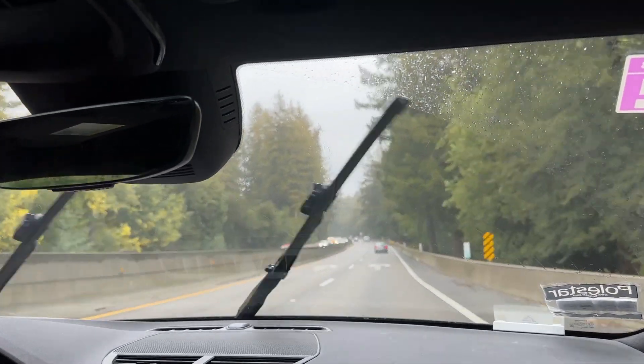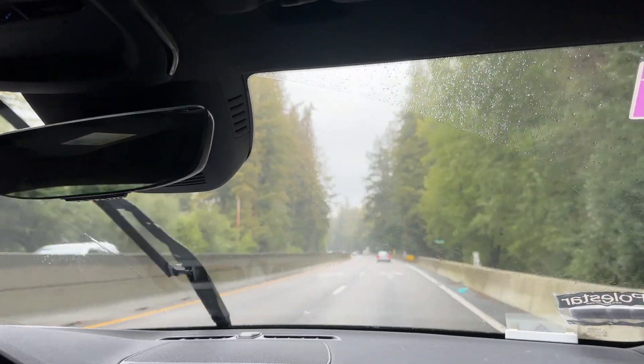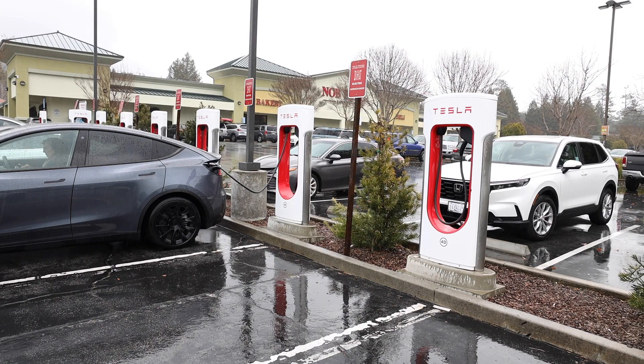On a rainy day, it took me over 40 minutes to get there. Fortunately, a few charging stalls were available when we arrived.